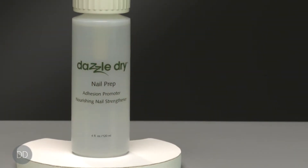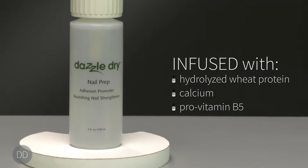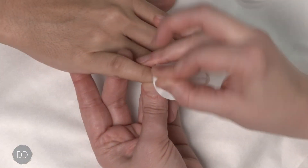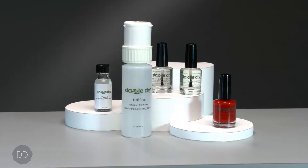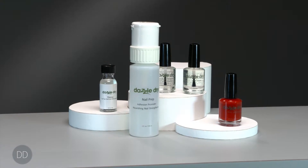The DazzleDry nail prep is infused with hydrolyzed wheat protein, calcium and provitamin B5. Nail prep is designed to cleanse, sanitize and moisturize the nail while preparing it for optimum polish adhesion. The entire DazzleDry system — base coat, top coat and nail lacquer — are non-yellowing due to the absence of nitrocellulose.